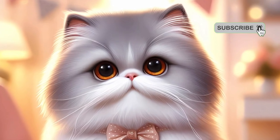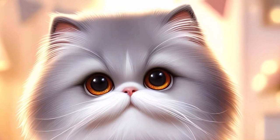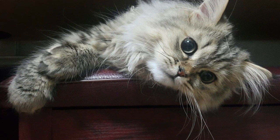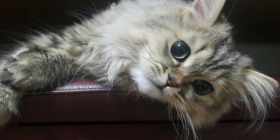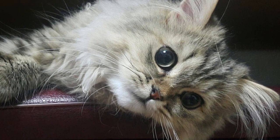Fact 8: Affectionate companions. Persian cats are renowned for their affectionate nature. They appreciate quiet moments of cuddling and will often seek out the company of their owners. This makes them ideal companions for those seeking a loving and devoted pet.